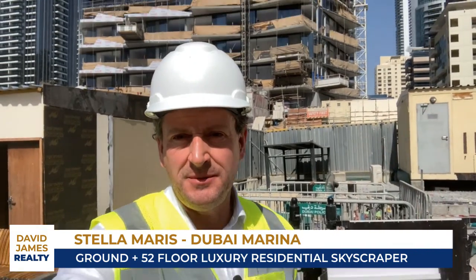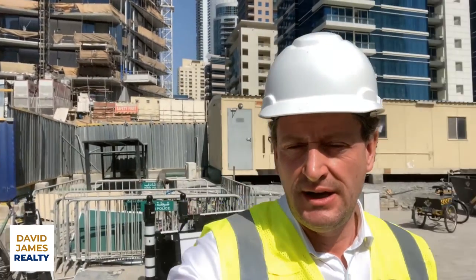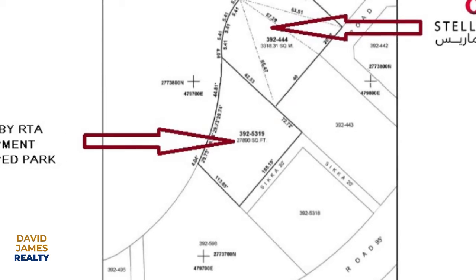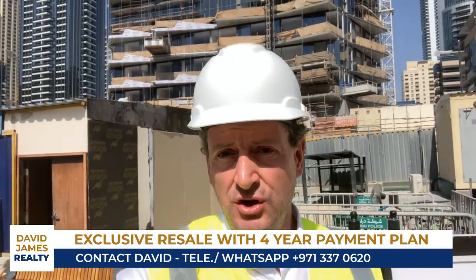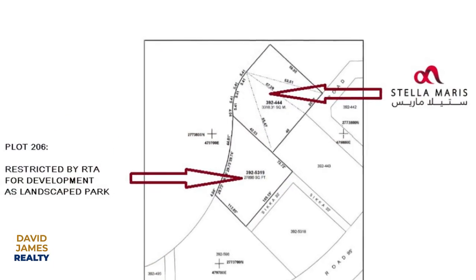Welcome to Stella Maris — this is another video walkthrough and a very interesting one. We're going to look at a garden apartment. I'm standing right now in the area of land immediately adjacent to the building — it is plot 206. It's currently being used as a builder's yard. When the project is complete, RTA, who have restricted the land, are going to turn it into a beautiful landscaped garden right on the marina walkway. These garden apartments will have a view out over this garden, the West Bay Yacht Marina, and out over the canal where it exits into the sea — very special, very unique. There's only nine of them.